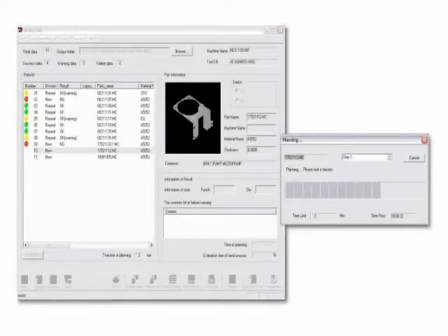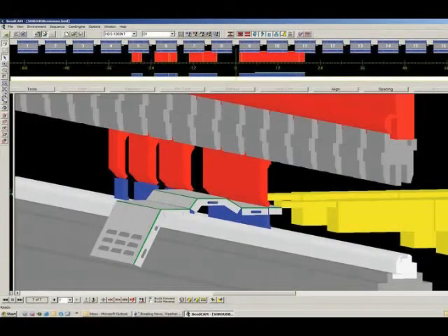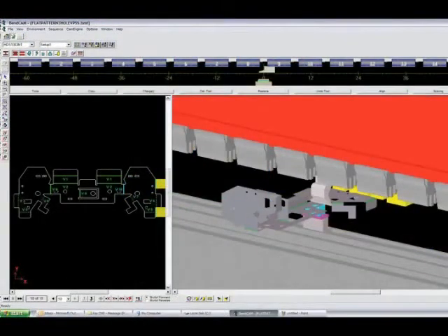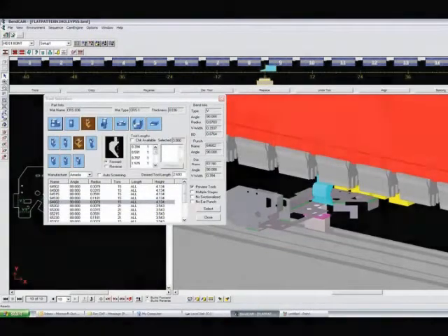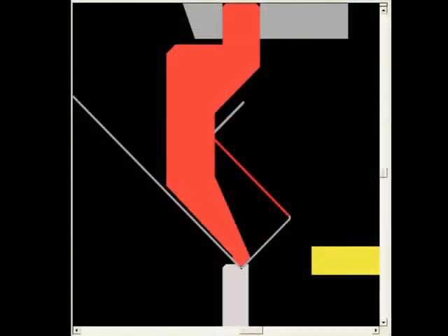For higher machine productivity, use Dr. A-Bend for your offline programming. Dr. A-Bend is the most advanced solution for programming your Amada press brake. This software brings together every expert skill you need for today's manufacturing requirements. The 3D environment makes programming a more intuitive process. Dr. A-Bend can automate your bending operations and yield the most efficient setups to date. You are able to simulate parts and detect any problems before you even start processing any material.